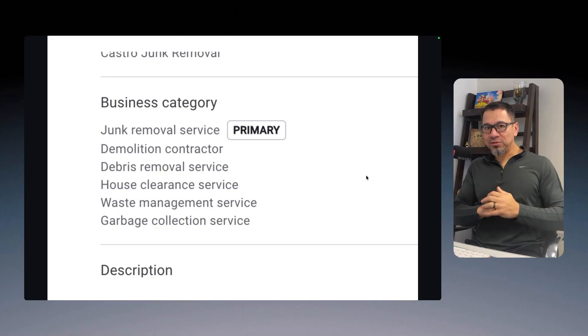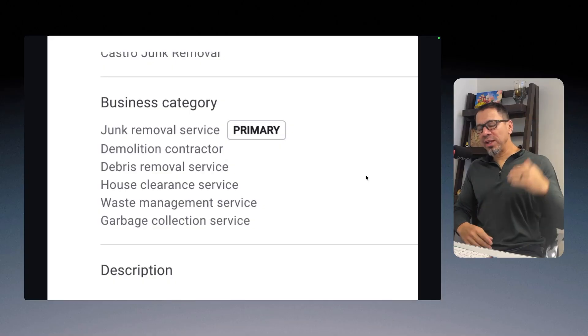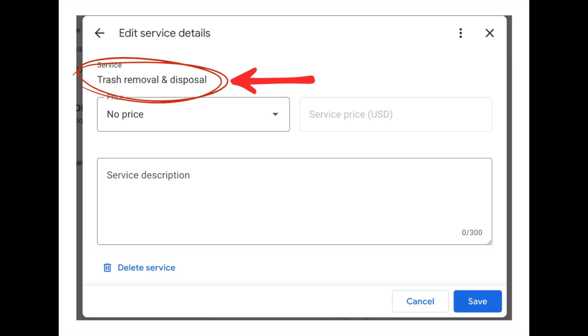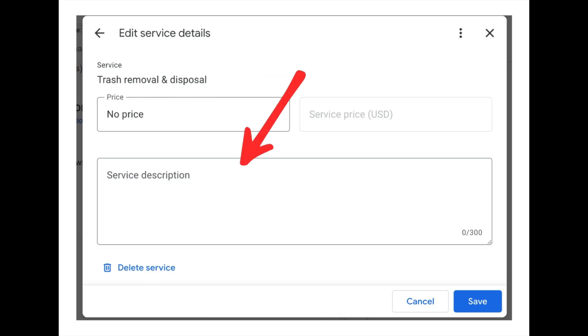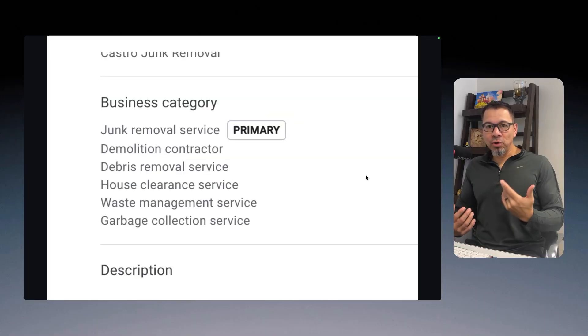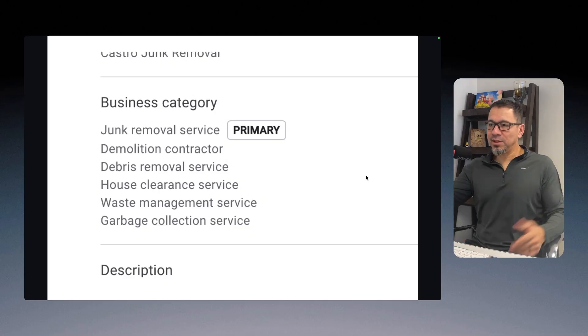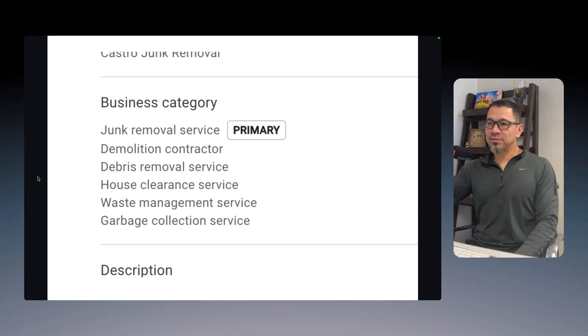Once I've selected these categories on my Google Business Profile, I have to go in and add services underneath each category, and then create a description for each one of those services. This is going to be tedious and boring. Before AI, I used to spend hours and hours pecking at my keyboard writing all these descriptions. Now with ChatGPT or any AI you use, it's going to work easily.